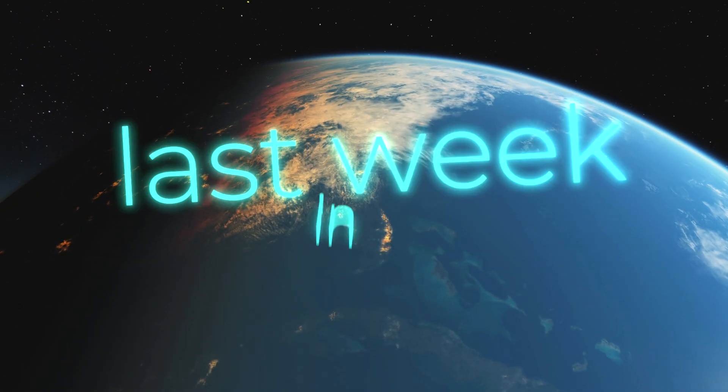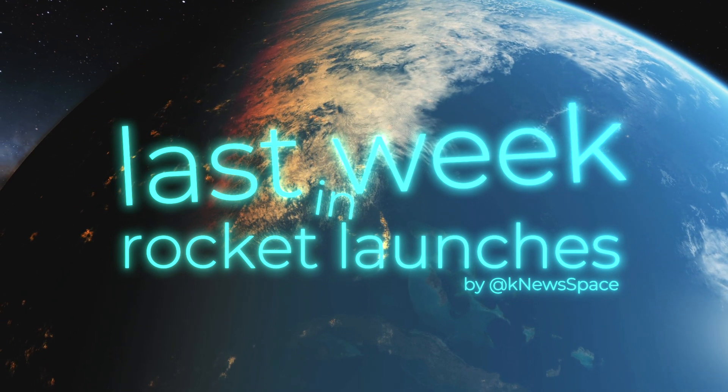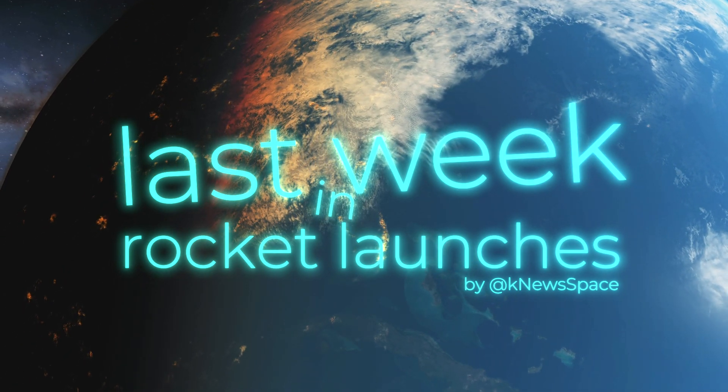Hey guys, Lucas here and welcome to Last Week in Rocket Launches, where I give you a quick overview about all major rocket launches to space and talk about what they carried.